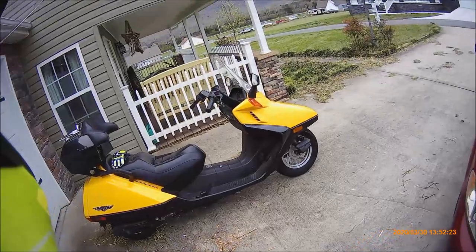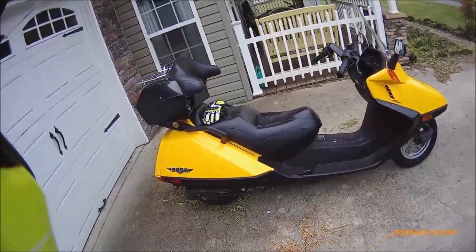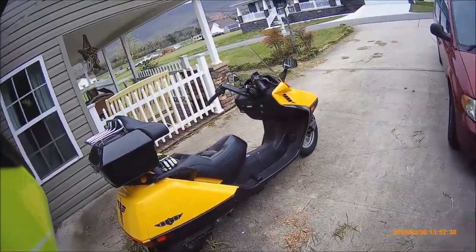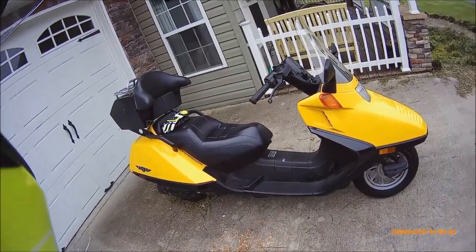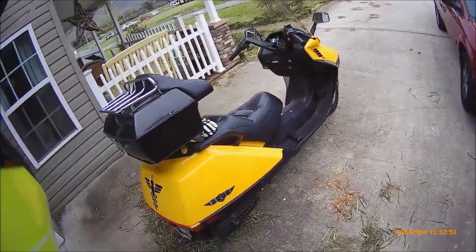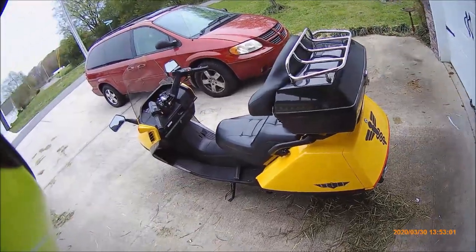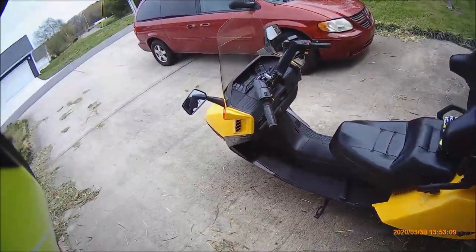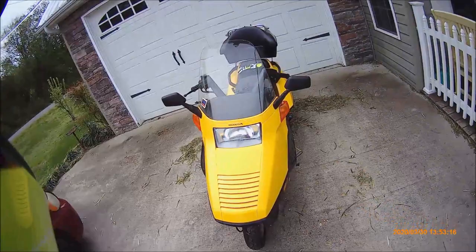Hello everybody. Today I'm going to do something I haven't really done before — I'm doing a review on my Honda Helix. This is a 2004 Honda Helix I just acquired last year with about 4,900 miles on it. Honda created this in 1986 and produced them through about 2001-2002 when they discontinued them in favor of the Honda Reflex. There was such an uproar in the Helix community that Honda brought it back about two years later with the 2004 model and continued for about three more years in the American market, and I believe they still create them to this day.